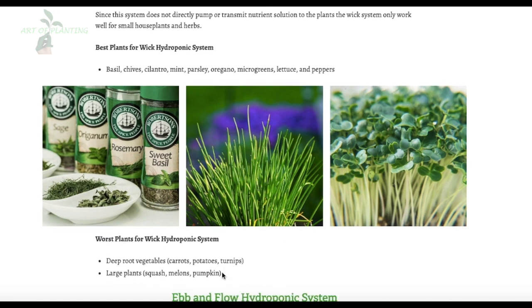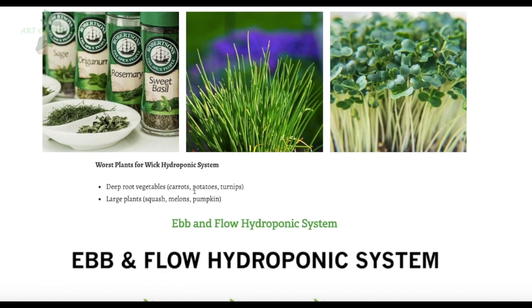The worst plants for the Wick system are deep-rooted vegetables such as carrots, potatoes, and turnips, and large plants like squash, melons, and pumpkins.